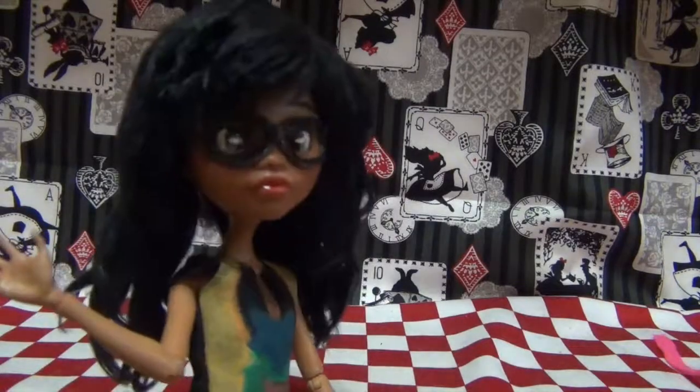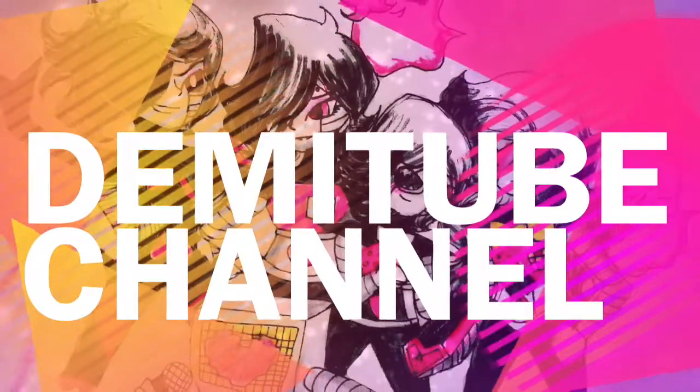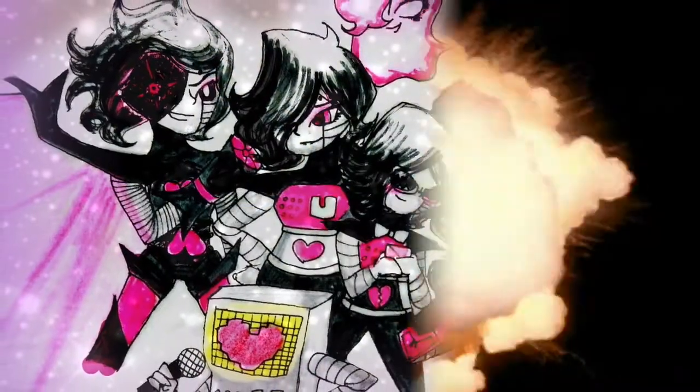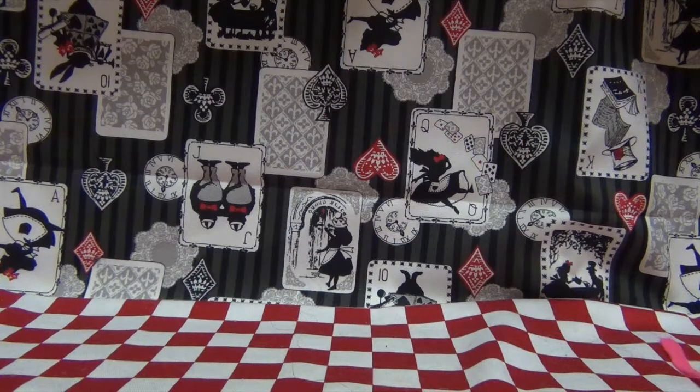Hey guys, this is Tien, and I am back with yet another Pokemon video! I recently went to the Pokemon Center with my brother and my dad. It's a once-a-year thing, so we tend to buy a lot of stuff. Anyways, I'm just going to be showing you my portion of what I got, so let's get to this!